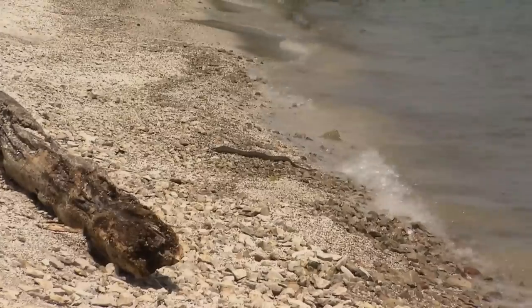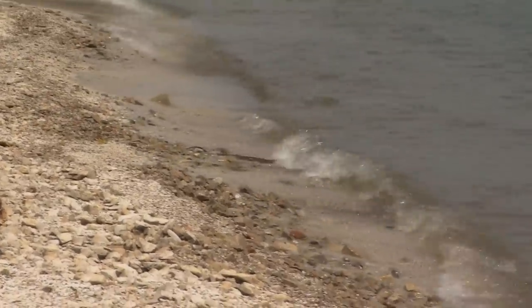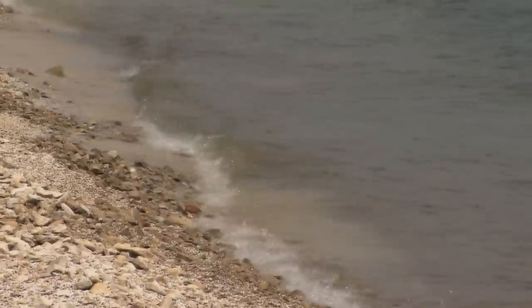The reason the watersnakes were listed in 1999 was due to three primary threats to their population. The first was low population size, the second was habitat destruction, and the third and probably most important reason was human persecution.